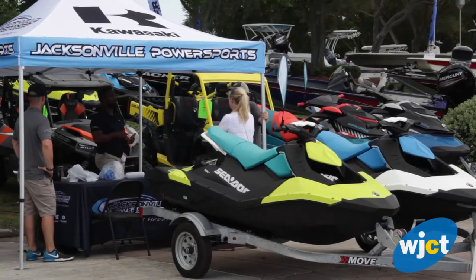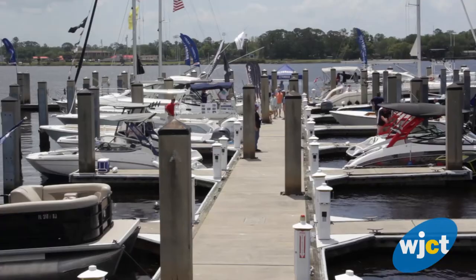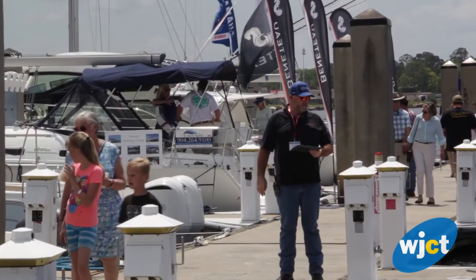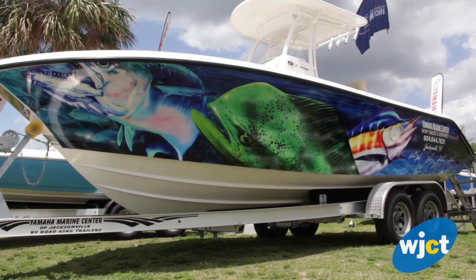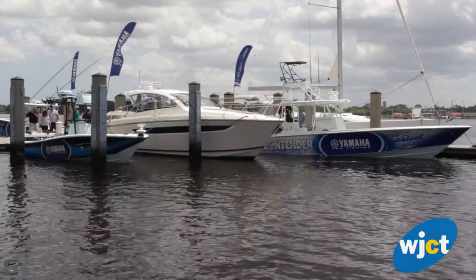There are probably more than 250 boats here and they're all different types and sizes — something for everyone. If you're an expert boater you might want to upgrade; if you're a novice boater you can come here, talk to all the experts, learn about boating, and maybe take one home because there are some great sale prices.